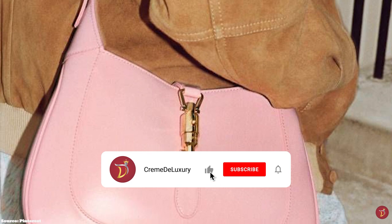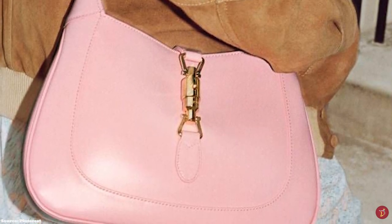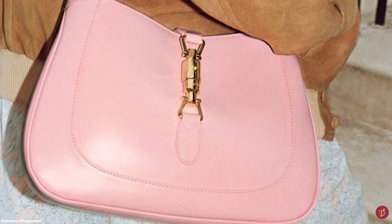The Gucci Jackie is characterised by its half-moon crescent shape, short buckled strap, and the snap-hook push-lock closure, also known as a piston.